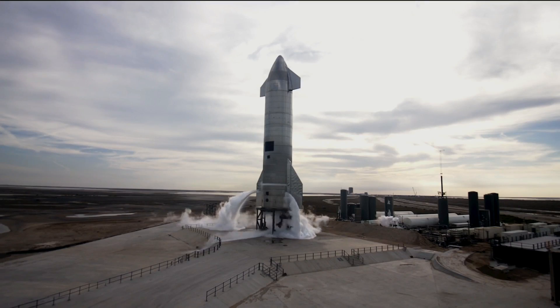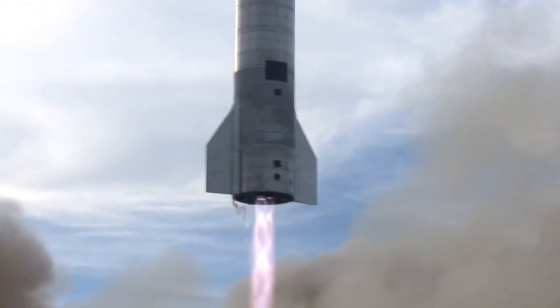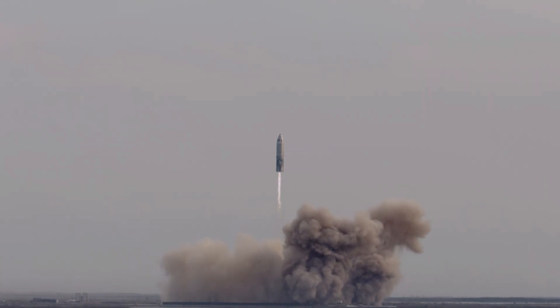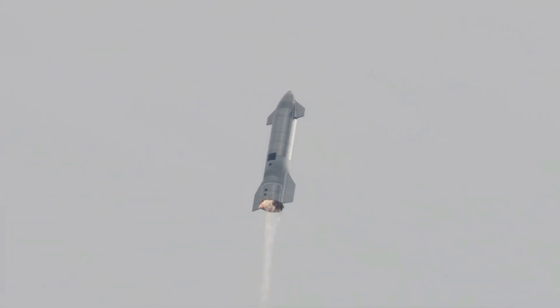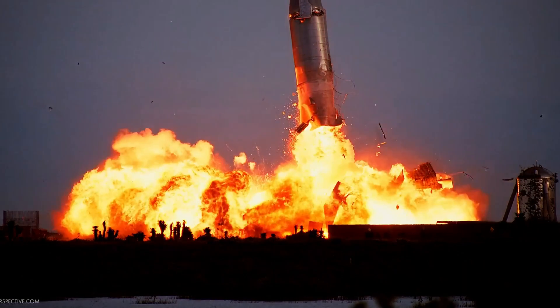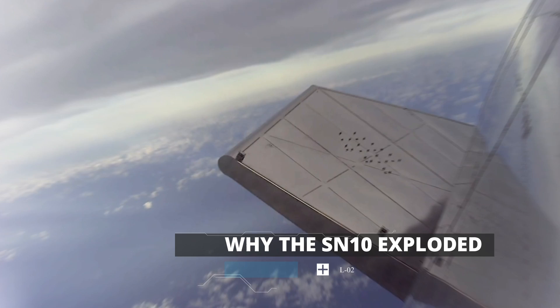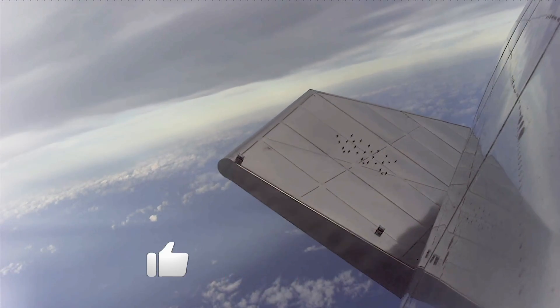They say the third time is always the charm, and for SpaceX, the third Starship prototype test flight finally was able to land and prove to the world what it was capable of. Even though SN10 was able to land successfully, it still had some major issues that caused an explosion minutes after its landing. Through this video, we're going to tell you why the SN10 exploded and the steps SpaceX is taking to make sure this doesn't happen again.